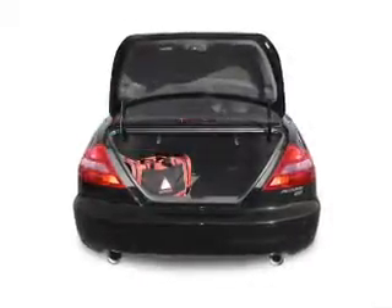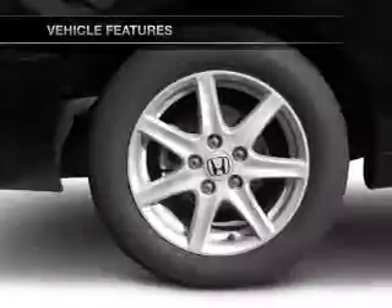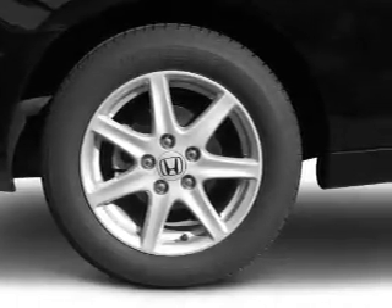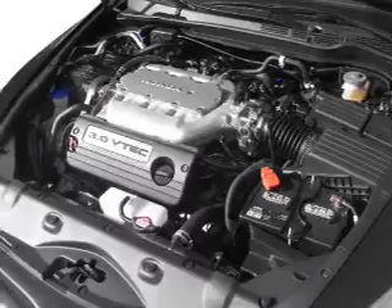Let the sun shine in with a sunroof. Plus, enjoy these notable features that are included in this vehicle: power door locks, power windows, power steering, cruise control, power mirrors, an alarm system, and an AM-FM stereo with a CD player.